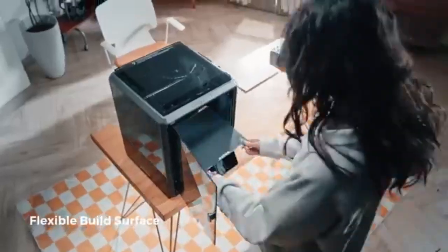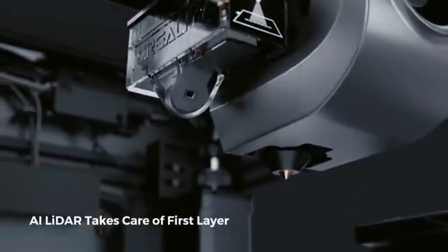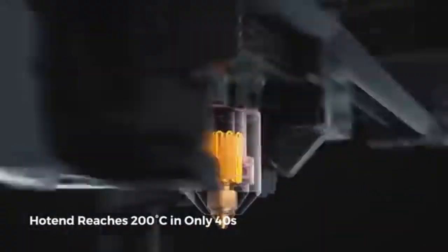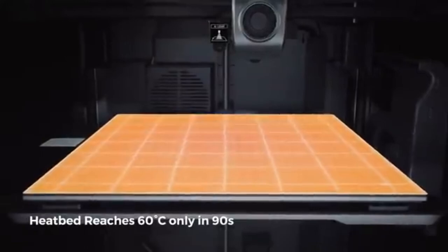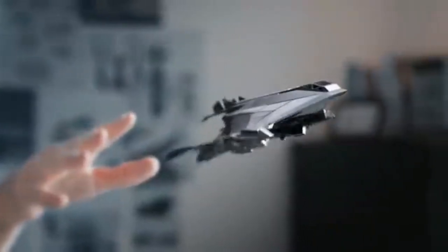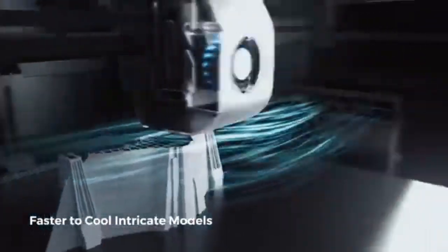The Creality K1's wide build volume allows you to unleash your creativity. The K1 gives adequate area for your projects whether you're prototyping, making practical parts, or unleashing your artistic vision. With the K1's high resolution capabilities, you can achieve beautiful detail in your prints. Intricate patterns and fine textures are brought to life with accuracy, guaranteeing that your 3D prints exceed the highest standards. The Creality K1 has a sturdy frame construction, which provides stability and longevity during the printing process, assuring consistent and trustworthy outcomes over time.